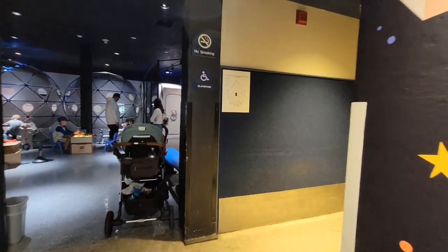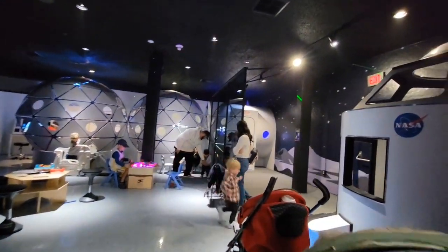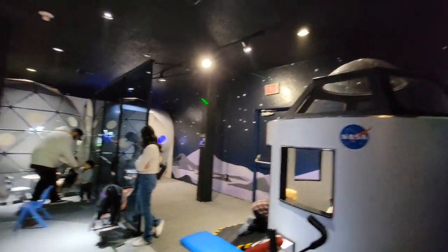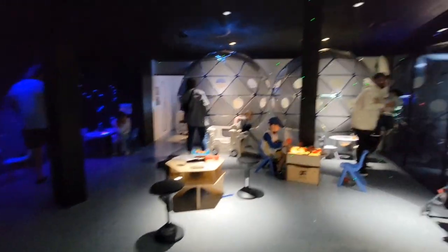Let's see what's in here — it's a little kids' play area. You can sit in rides.